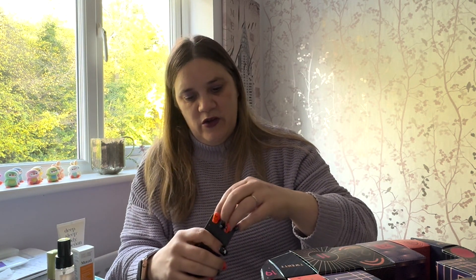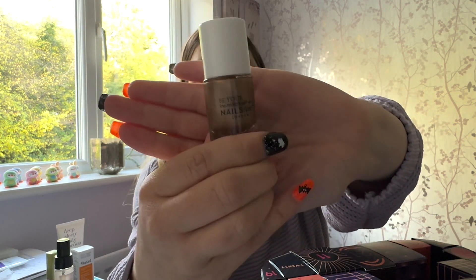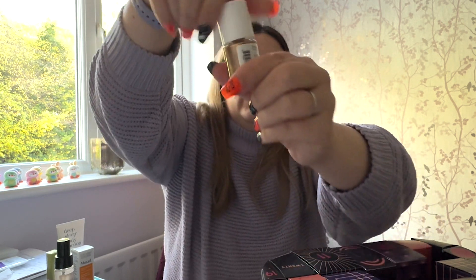Number seven doesn't have any messaging on the box to give me a clue. It's a nail varnish from Nails Inc — Crown Place — a really nice shimmery gold colour. I won't be putting that on because I've already got my nails done. It has the very pongy smell you get from nail varnishes, as you'd expect. I do gel nails now so I wouldn't necessarily use it, but it is a nice colour.